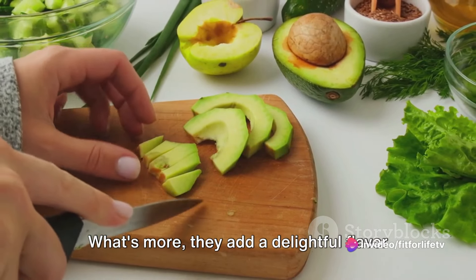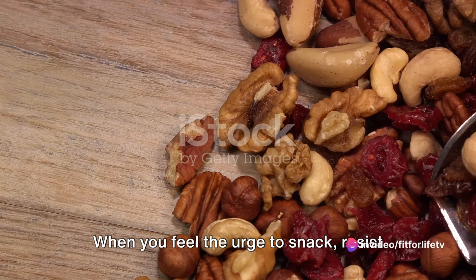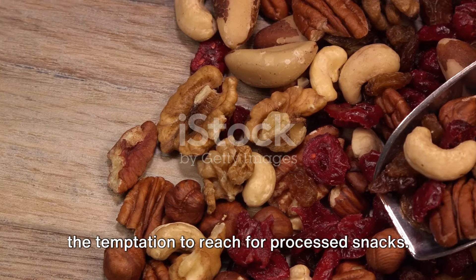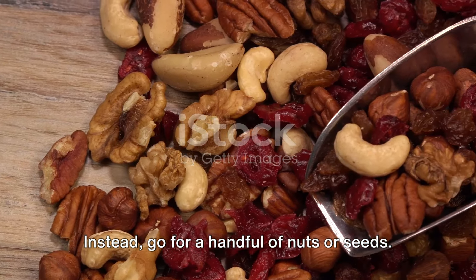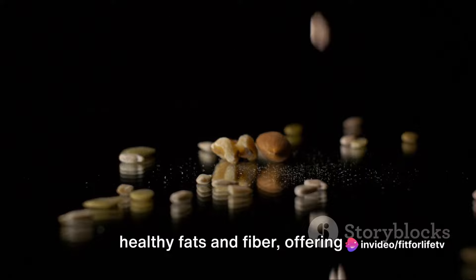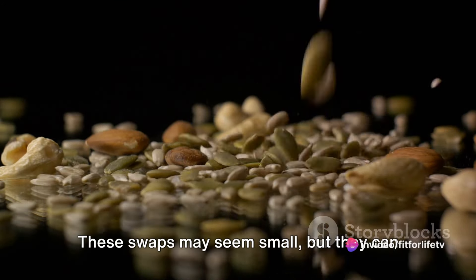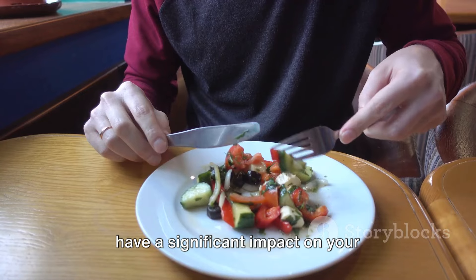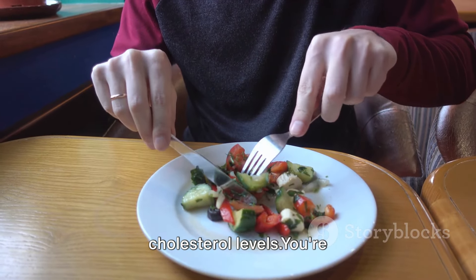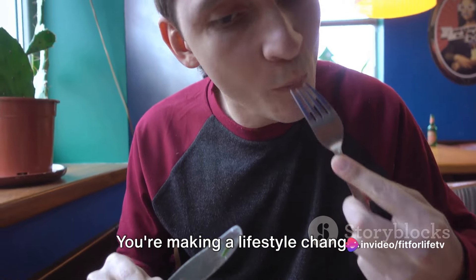What's more, they add a delightful flavor and texture to your meals. When you feel the urge to snack, resist the temptation to reach for processed snacks. Instead, go for a handful of nuts or seeds. These little powerhouses are packed with healthy fats and fiber, offering a satisfying crunch that won't send your cholesterol levels soaring. These swaps may seem small, but they can have a significant impact on your cholesterol levels. You're not just making a dietary change — you're making a lifestyle change.